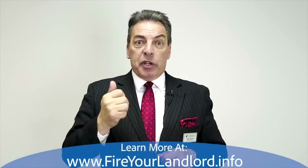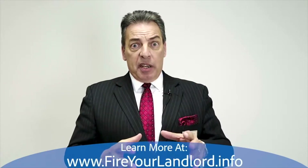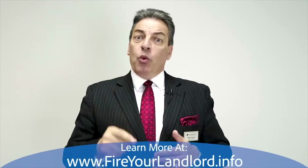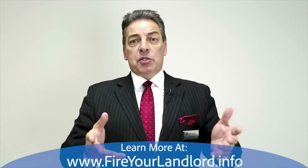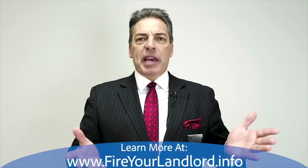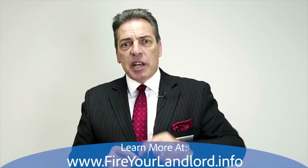The appraisal protects two parties: the lender wants to be sure they're lending money for a house that's worth what they're lending, and it also protects you — if you offer $300,000 for a house that's only worth $275,000, that wouldn't make sense. So it's there to protect both you and the lender.